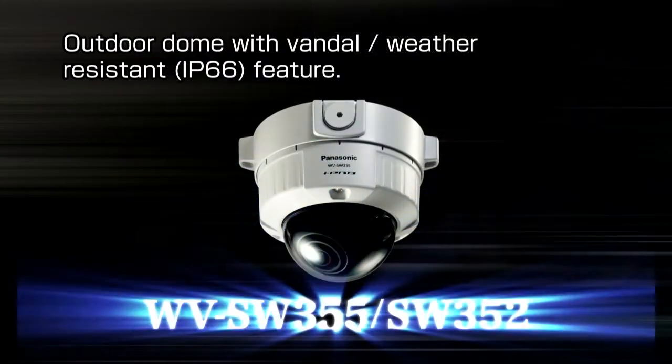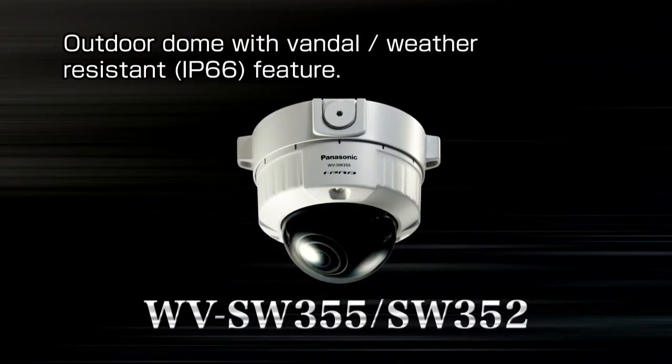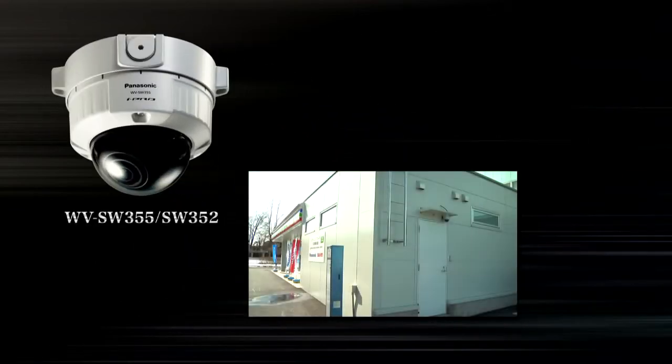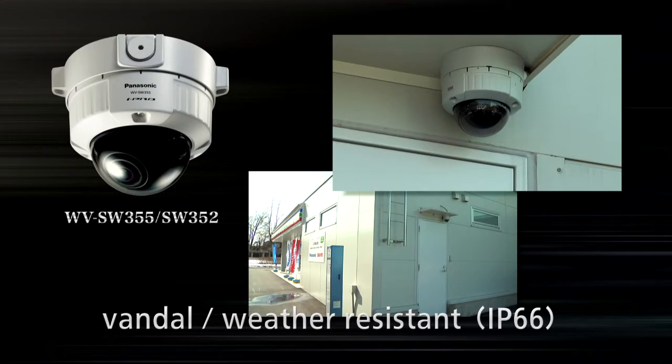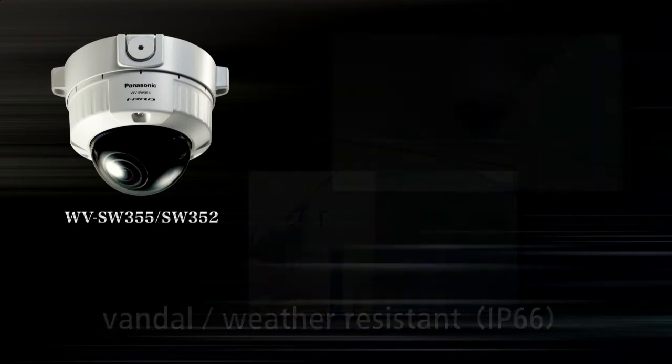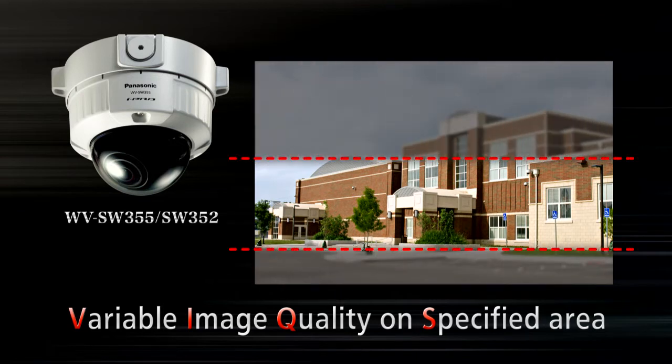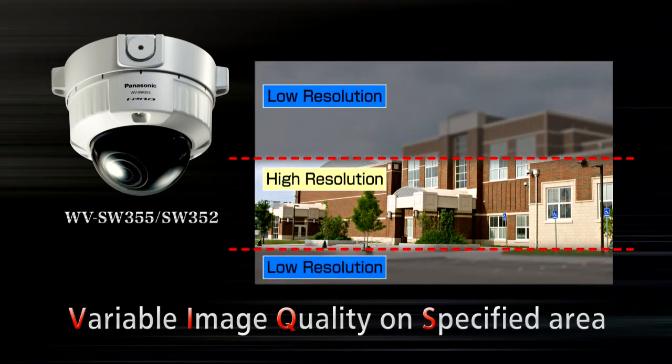The WV-SW355 and SW352 adopt an aluminum die-cast and polycarbonate casing for incredible shock resistance, and are also IP66 dust and water resistant, making them perfect for semi-outdoor applications. The built-in Panasonic VIX function enables you to raise or lower specified area image quality to reduce data size of your streaming video, helping you save disk capacity and lower network traffic.